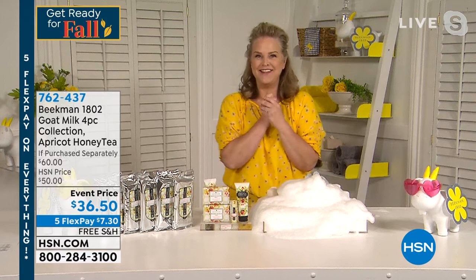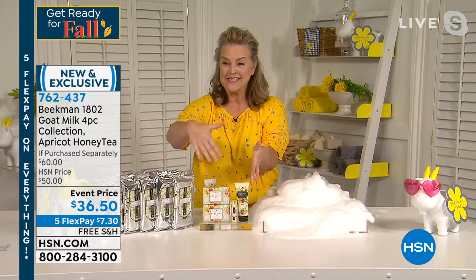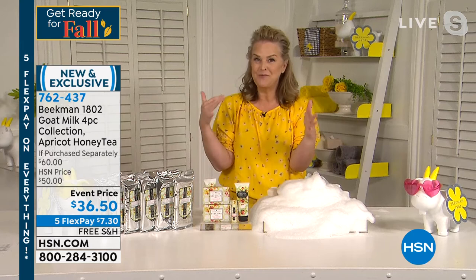Usually hand creams are extremely greasy and your skin doesn't really drink it in, but because we don't have mineral oils and we don't have petroleum, your hands actually get moisturized. So the more we're washing our hands, the more we should be moisturizing — but you don't want to go through that greasiness. That's why this is so important. You've now got something you can throw in your purse, take it to the office, and really get hydration on your hands. We spend so much time taking care of our faces and body, and then we wonder why our hands are dry. This is all exclusive to HSN.